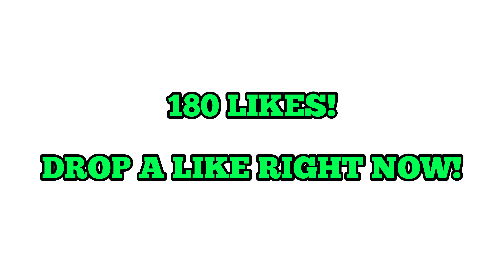Before we get into it, I want 180 likes. It's a big like target, I know you can hit it. Everyone watching this, I'll give you three seconds.